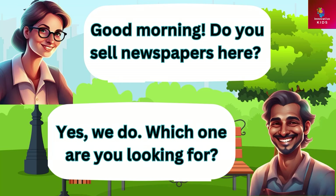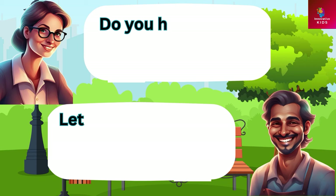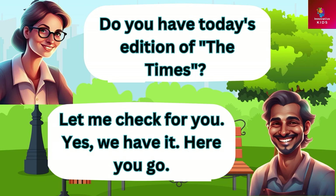Good morning. Do you sell newspapers here? Yes we do. Which one are you looking for? Do you have today's edition of the Times? Let me check for you. Yes we have it. Here you go.